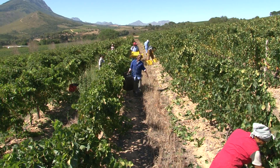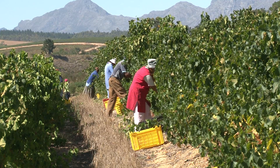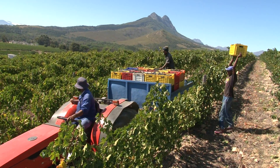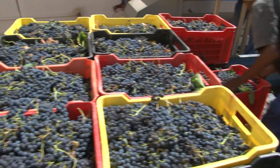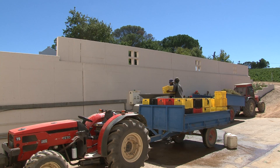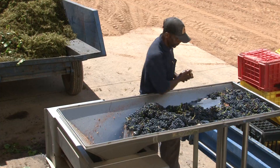We pick by hand in small bins, 20-kilo bins. We try to get the grapes into the cellar within one hour after picking. When the guy picks, he must put his bin in the shade, then we load it on a trailer, 50 bins at a time. We get it into the cellar as quickly as possible, offload by hand, do some hand sorting. It's very hand-operated, also in the cellar.